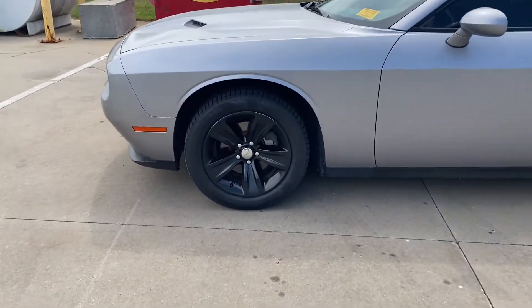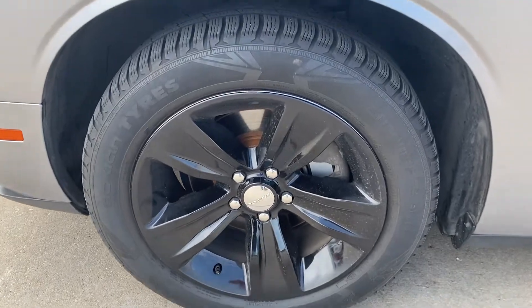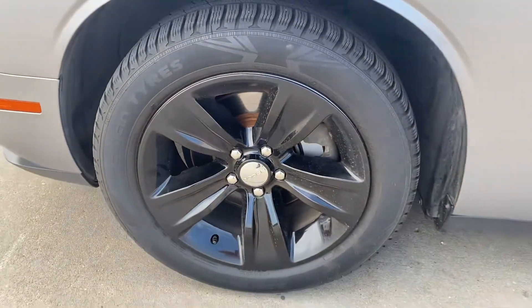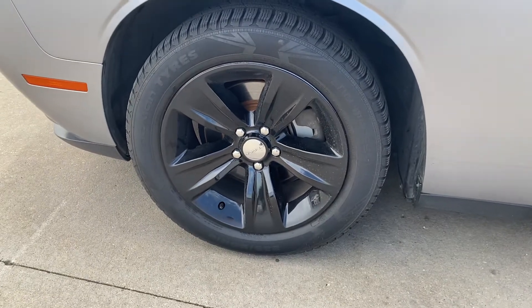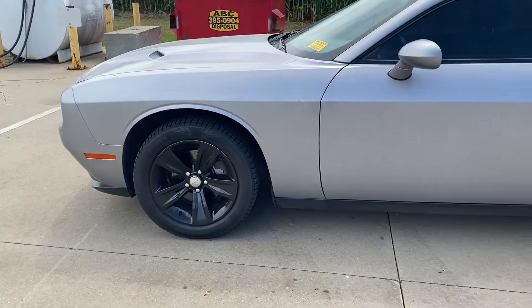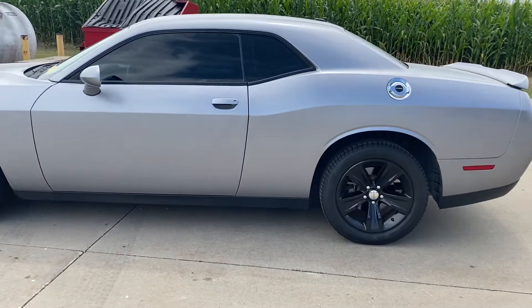A little video tour for the Dodge Challenger SXT, a nice little look at inside and out overall. Really nice tires on this one. It does have some wheel covers over the standard silver wheels, so they'll pop right off if you don't like the black look.